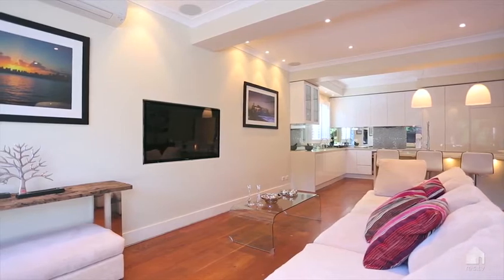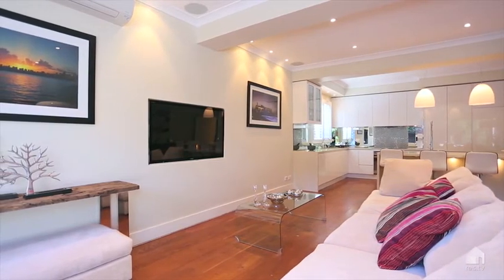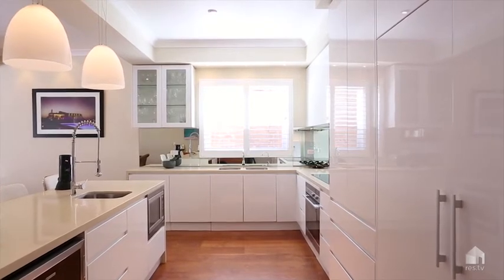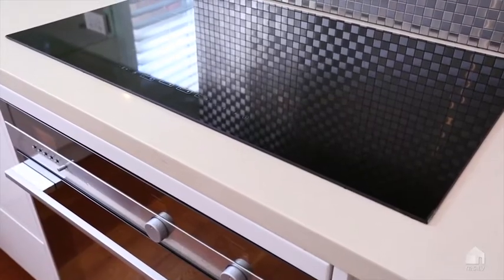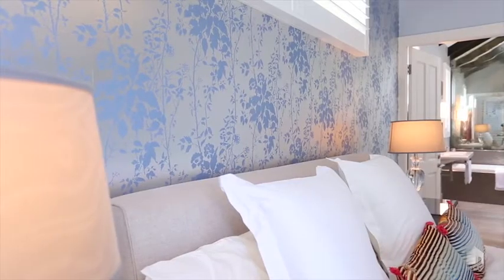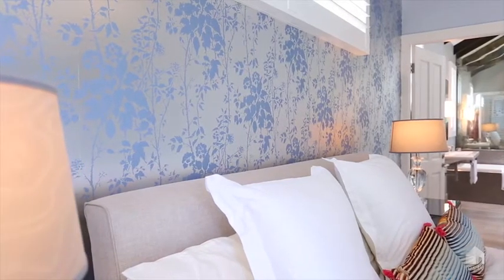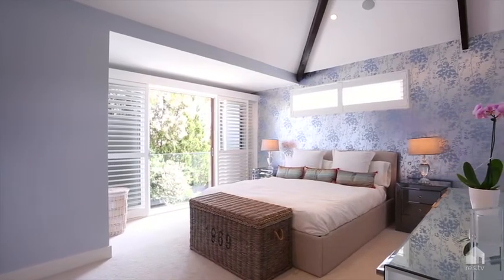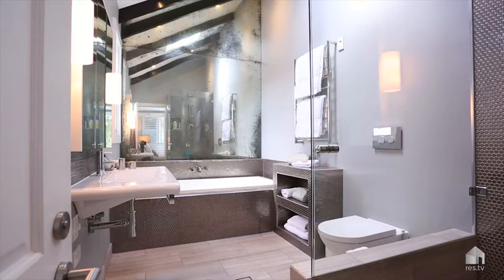The home has so many amazing features. It's a smart home, can be operated via computer or your own smartphone. The kitchen is amazing — it's got an induction stove, just state of the art, so much space. The bedrooms are amazing, beautiful high ceilings, the bathrooms are beautiful. It has so many amazing features, just too many to mention in this short time.